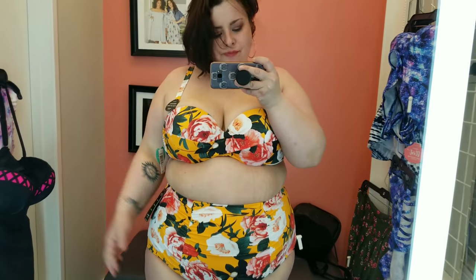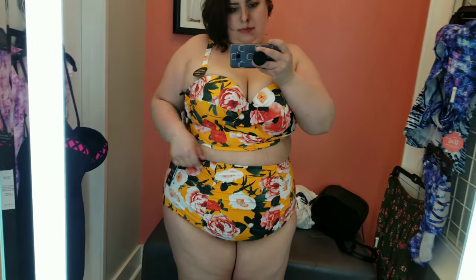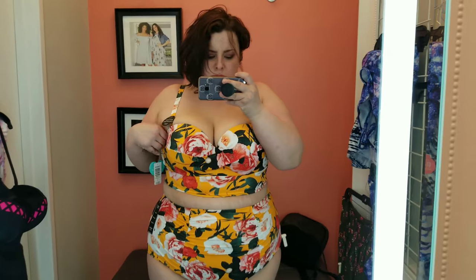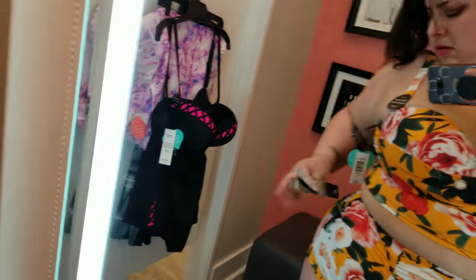I definitely probably would have sized down in the bottoms just in case for swimming purposes so they don't fall off. This one was way too small on me. The bottoms were fine, but the top is an underwire — I would definitely have to size up. I have the worst luck trying to find bathing suits with underwires, and this little piece kept rolling down, or up rather. It's a super cute color; I love the design of it. I love the high-waisted ruching in the front, but the top just kept rolling up.